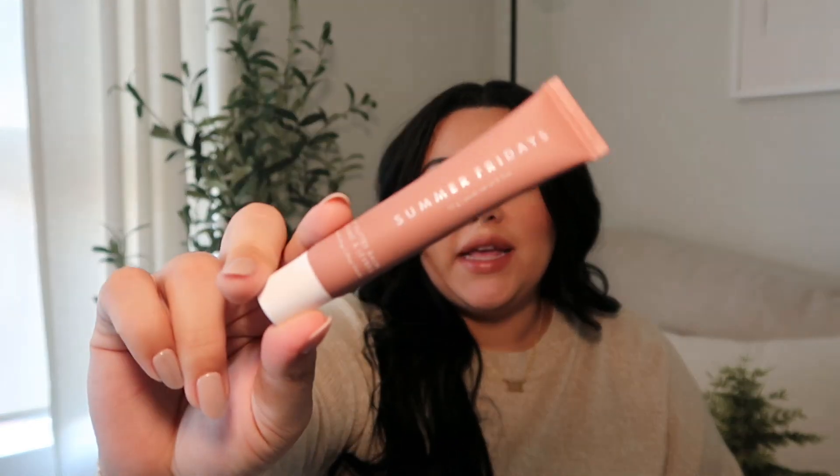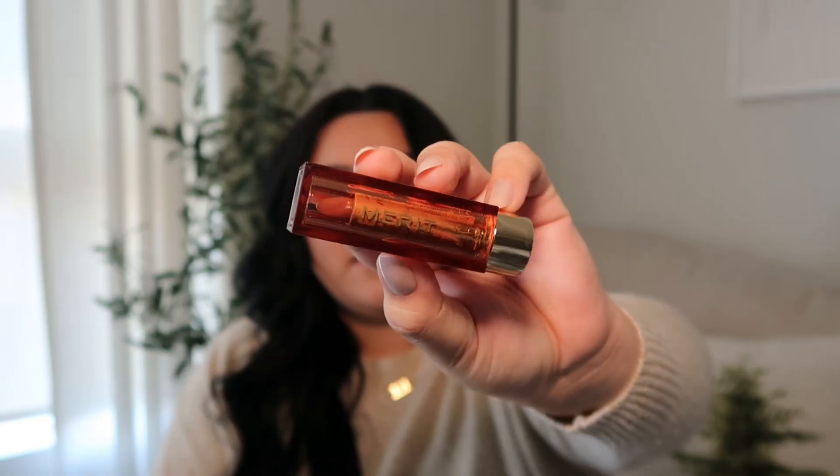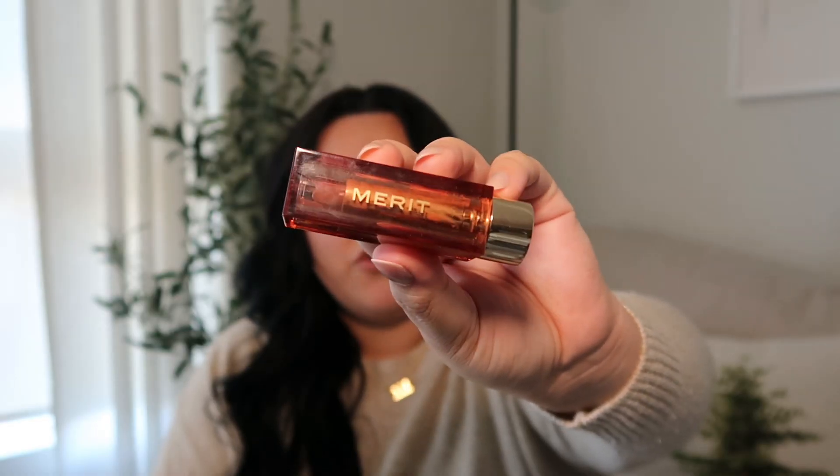I have some random lip products — this lip butter balm from Summer Fridays. Anything with a tint automatically wakes me up in the morning when I look dead. I also have this Merit Beauty lipstick. I'm not usually a lipstick girly, I'm definitely more of a gloss, but I really like this one. It's in the color Slip — it's the Signature Lip lightweight lipstick. It's really soft and creamy, doesn't feel drying at all.